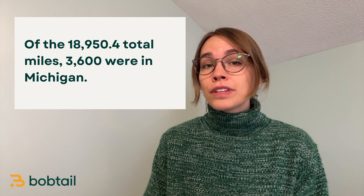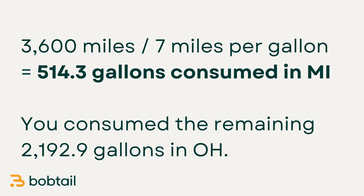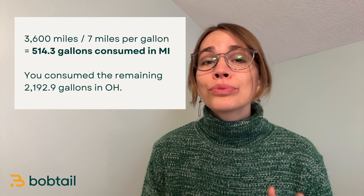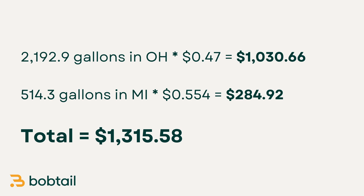Next, of the 18,950 miles that you drove, you drove 3,600 of them in Michigan. At an average of seven miles per gallon, that means you consumed approximately 514.3 gallons of fuel in Michigan and 2,192.9 gallons in Ohio. So now it's time to find the amount that we should pay to each state in fuel taxes. 2,192.9 gallons consumed in Ohio at a 47-cent tax rate would yield $1,030.66. 514.3 gallons consumed in Michigan times their tax rate of 55.4 cents per gallon would yield $284.92 in state fuel tax. Adding those two together, you get $1,315.58.